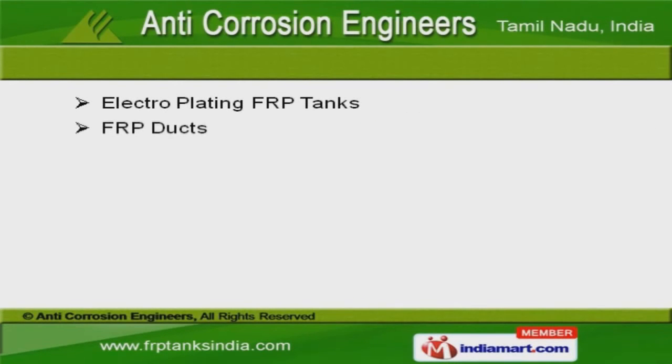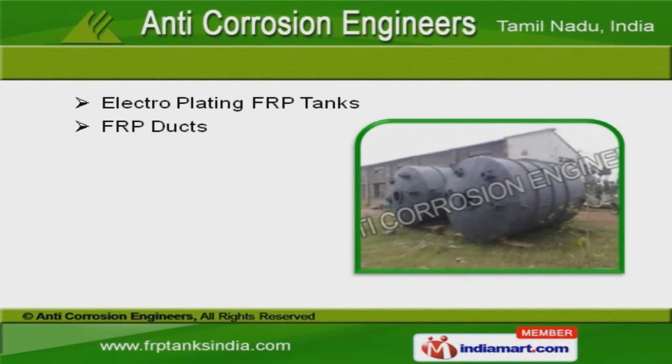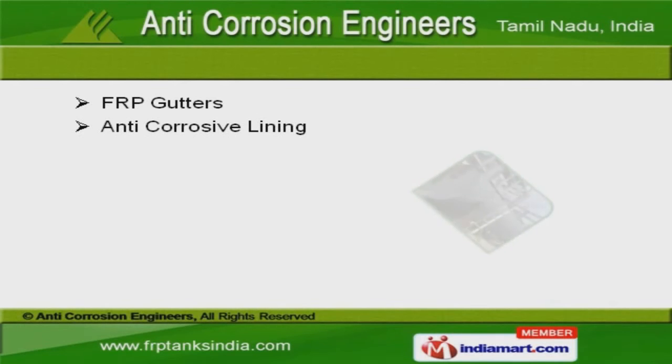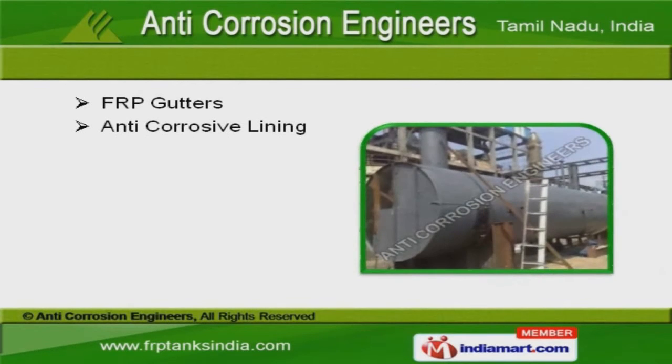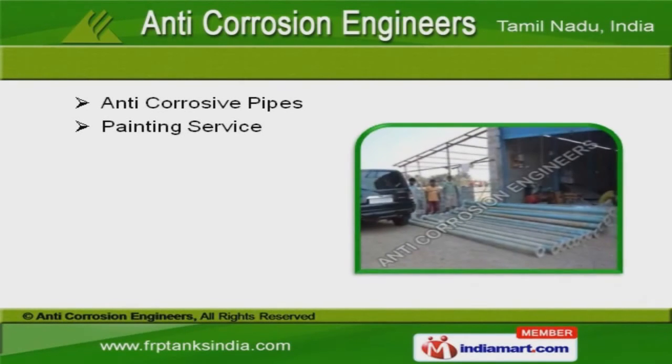We provide electroplating FRP tanks and ducts that are well known for their durability. Our FRP cutters and anti-corrosive lining are the best solution for all your needs. We also offer anti-corrosive pipes and painting services that are available at affordable prices.